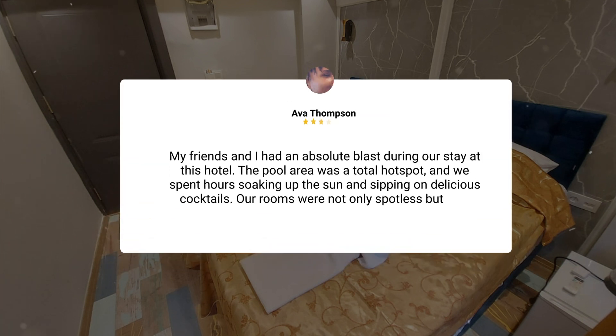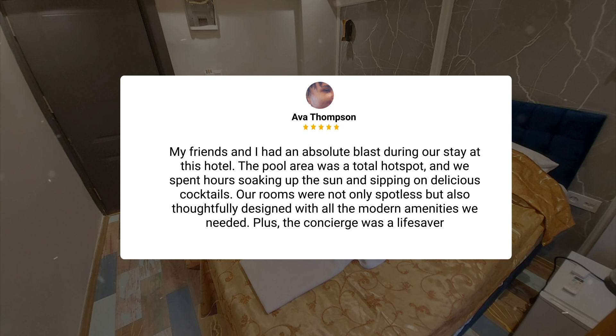My friends and I had an absolute blast during our stay at this hotel. The pool area was a total hot spot, and we spent hours soaking up the sun and sipping on delicious cocktails. Our rooms were not only spotless but also thoughtfully designed with all the modern amenities we needed. Plus, the concierge was a lifesaver.